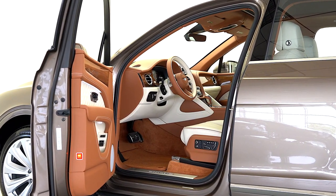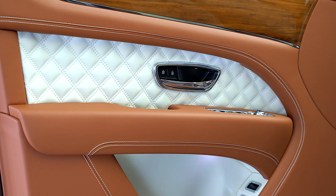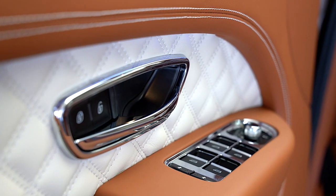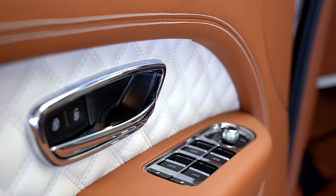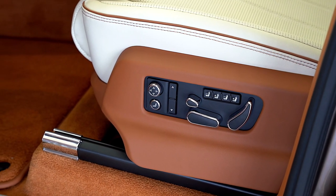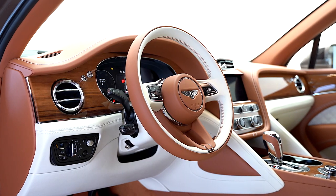This 2021 Bentayga is equipped with the following factory options and more: extended range color in dark cashmere, Mulliner driving specification with 22-inch painted wheels, touring, front seat comfort and sunshine specifications.